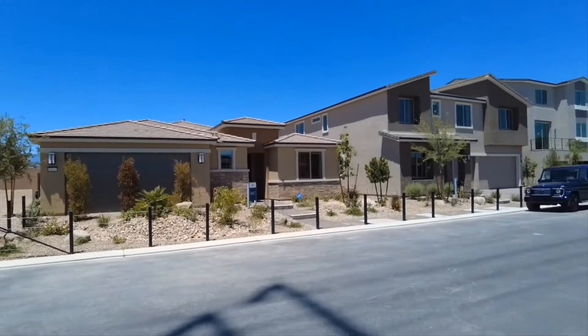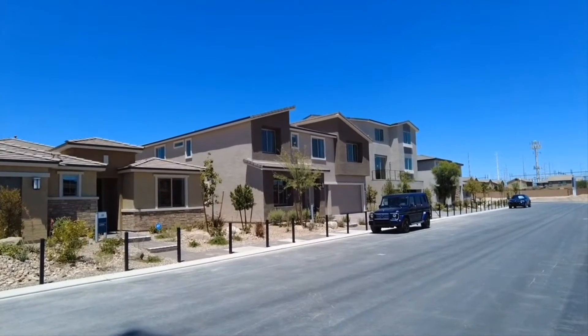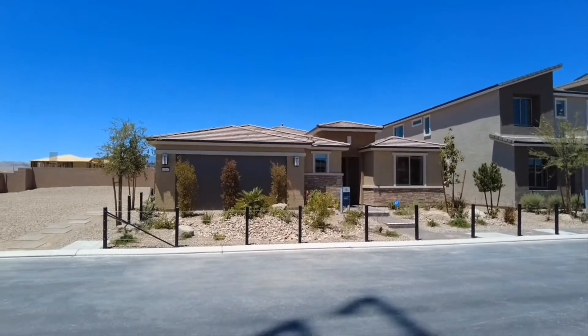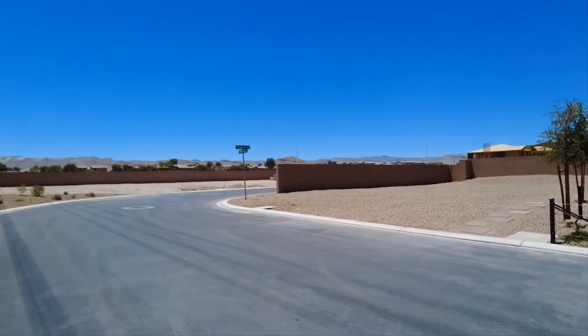They feature four models here, and I really like these modern touches they've done to the exteriors of these homes. This model here is actually quite nice with a more traditional look. So a look at the progression of the area and the neighborhood.